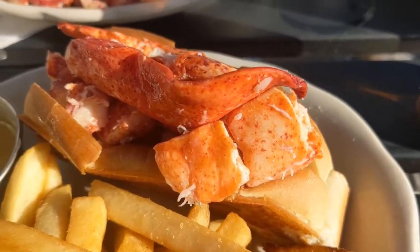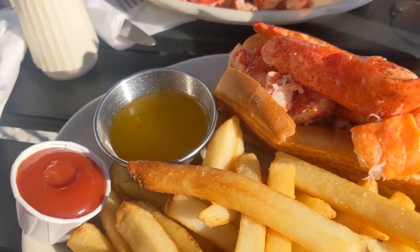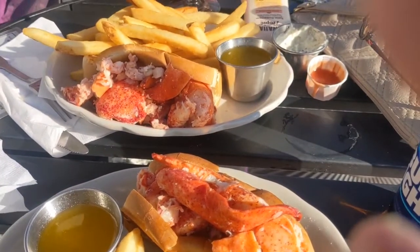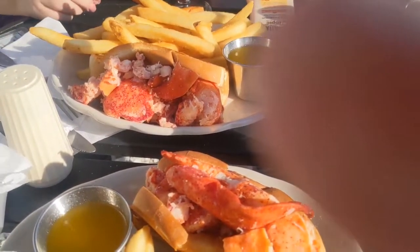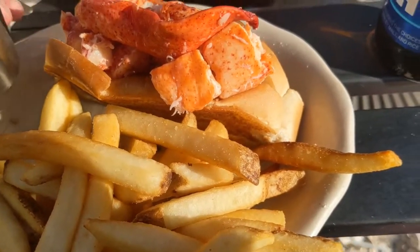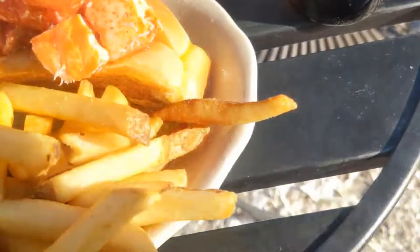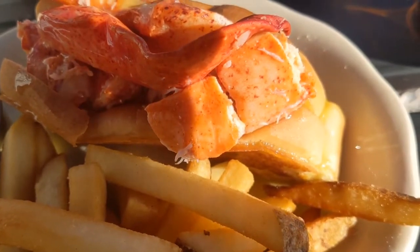The pièce de résistance has arrived — the lobster roll. They serve it naked, and we got the hot lobster roll today. It comes with warm drawn butter on the side. Jen, do you want to drip that butter on the lobster roll? I like to put my butter in piece by piece, but I'll do it for you guys. Warm drawn butter right on that lobster roll. Let's take a look and we're going to go for that first bite soon.